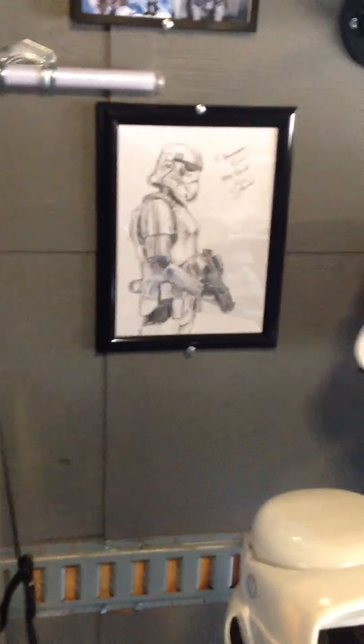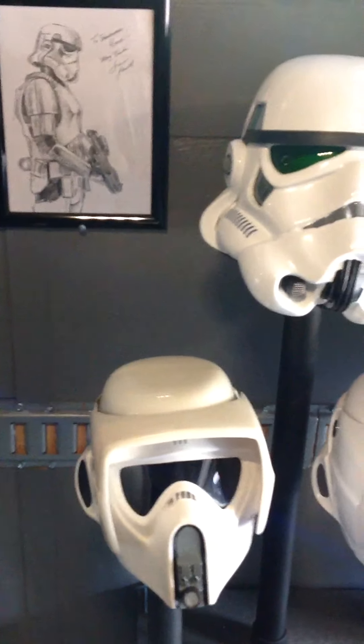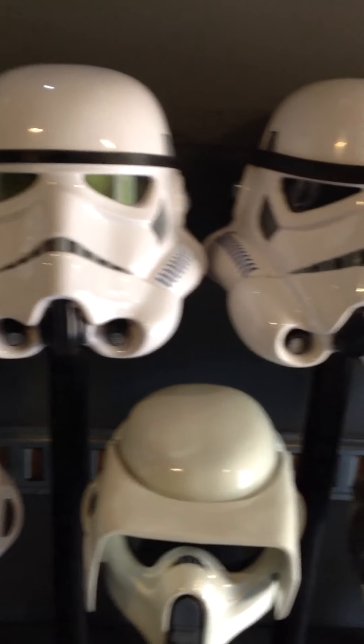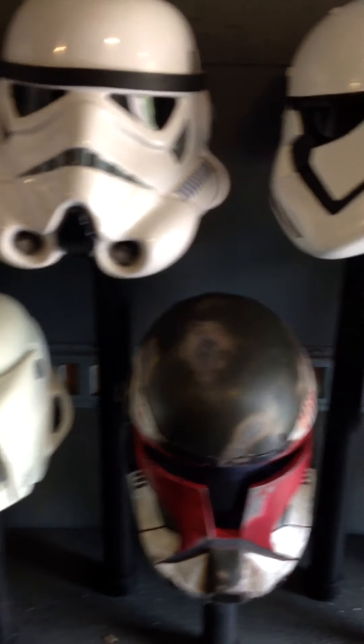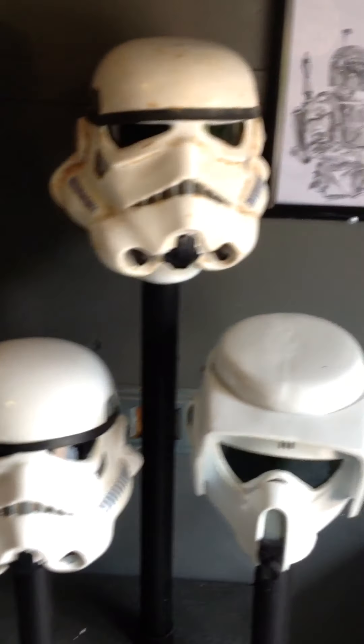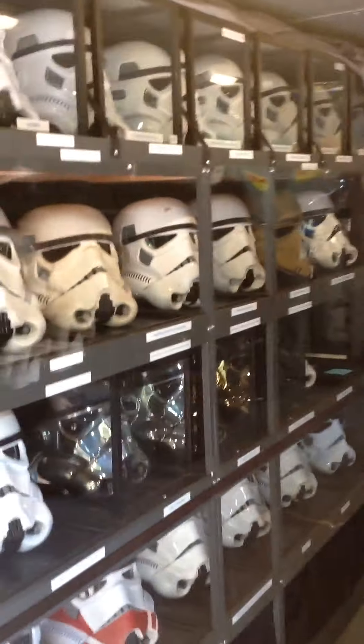Again, these are the helmets that we're going to allow the kids to try on if they'd like. And we'll have a couple of mannequins in here also in full armor. So that's kind of where we're at.